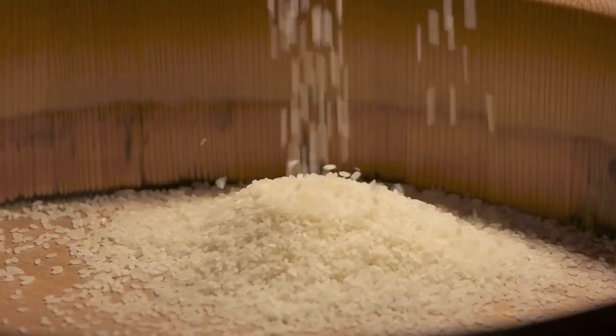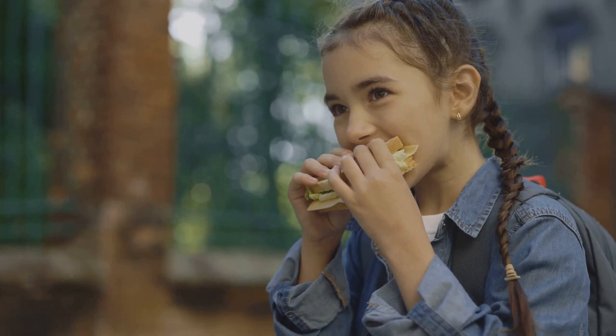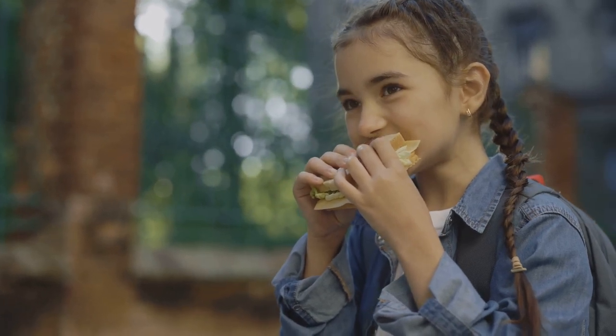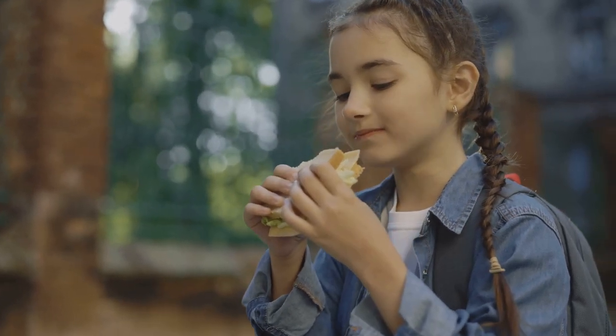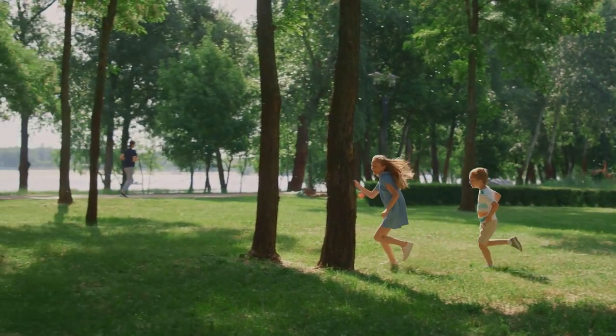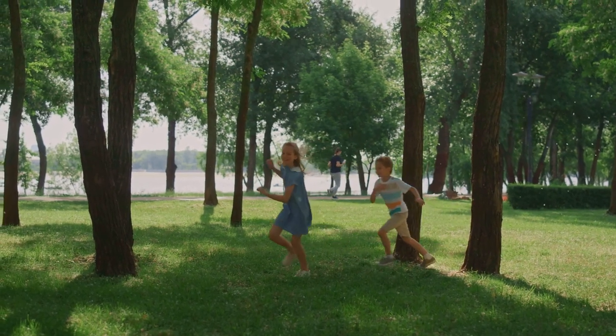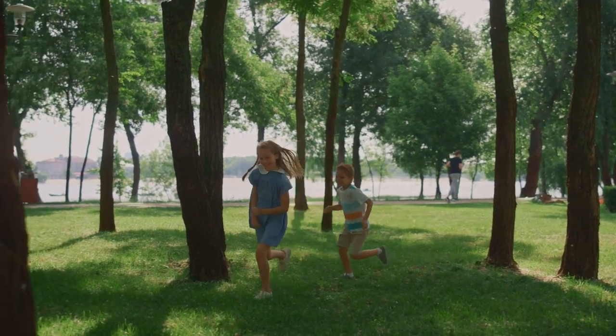And at the base of our pyramid, we find starchy foods like bread, pasta, and rice. These are our bodies' energizers, giving us the energy to run, play, and learn. They're at the base because we need more of them than anything else. So, the food pyramid helps us understand how much of each food group we need. Isn't that cool?